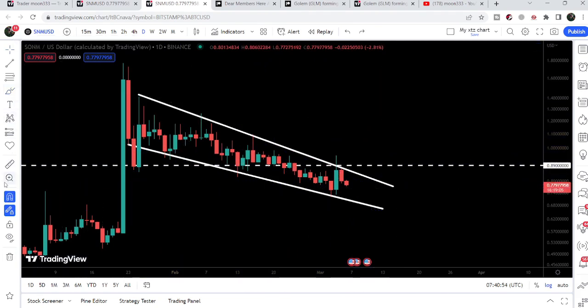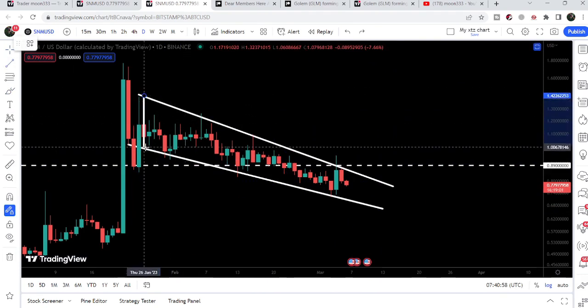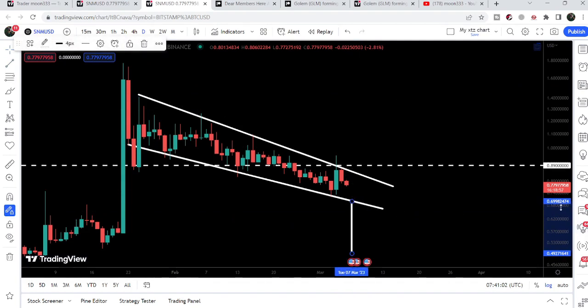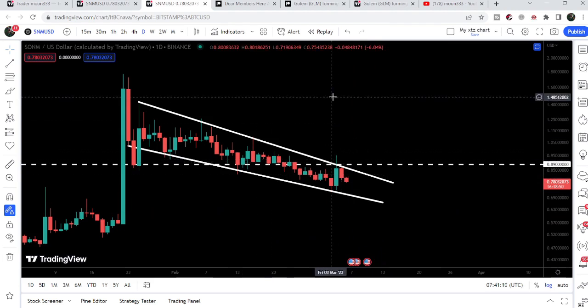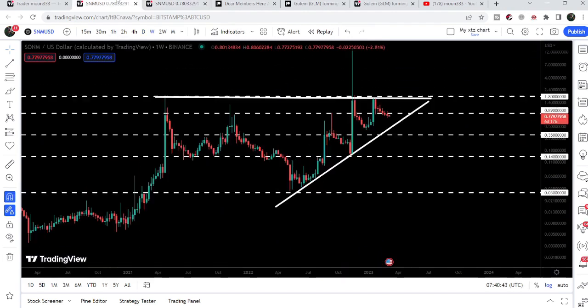For example, if SNM breaks down the support of this falling wedge pattern, then in case of a breakdown the move to the downside can be approximately at 49 to 50 cents. And in case of a breakout, the move to the upside can be at the top of the wedge, approximately at $1.42.